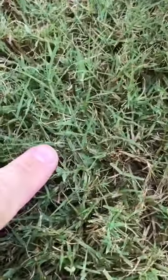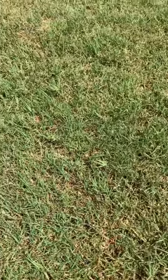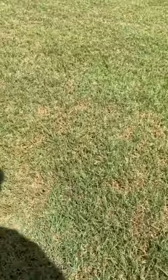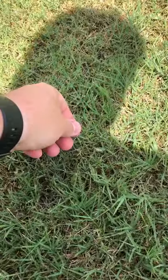Yep, here's one right here. Here's another one. I guess cooling the grass down kind of gets them moving a little bit. There's one right here — yep, one right there. Seen a couple of them on the driveway too.